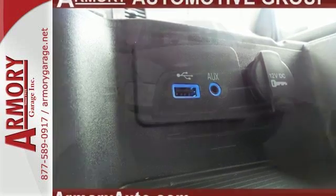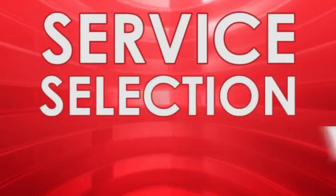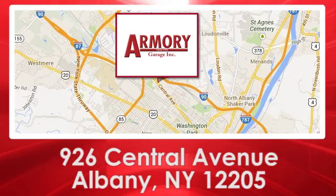This Ram 2500 is ready for a test drive today. For service, selection and value, choose Armory Garage. We are conveniently located at 926 Central Avenue in Albany, New York.